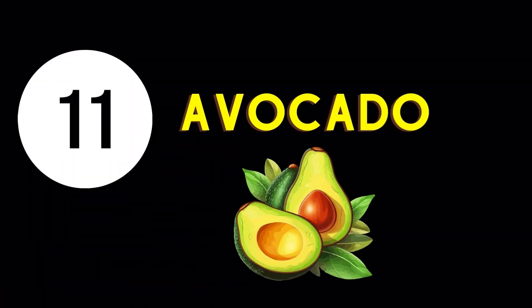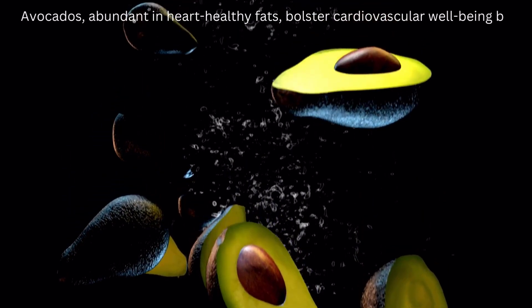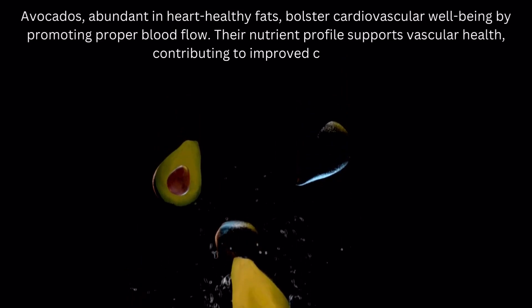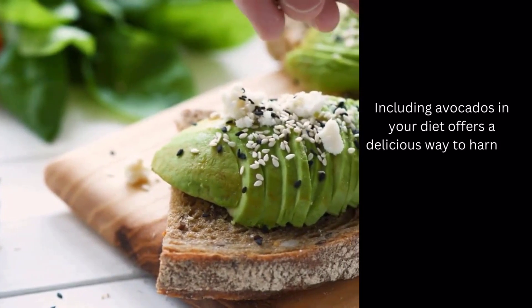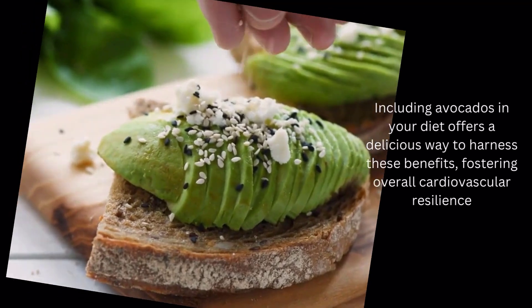Blood Circulation Enhancing Food Number 11: Avocado. Avocados, abundant in heart-healthy fats, bolster cardiovascular well-being by promoting proper blood flow. Their nutrient profile supports vascular health, contributing to improved circulation. Including avocados in your diet offers a delicious way to harness these benefits, fostering overall cardiovascular resilience.